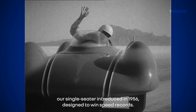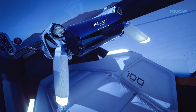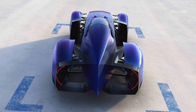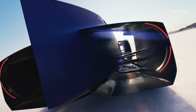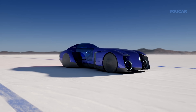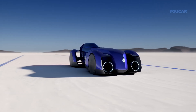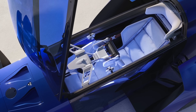At just 1.19 meters tall and weighing under 1,000 kilograms, it's powered by an 87-kilowatt-hour battery — the same found in the Renault Scenic E-Tech — but optimized for ultra-low energy use. With carbon fiber construction, 3D-printed alloys, ultra-slim Michelin tires, and advanced steer-by-wire and brake-by-wire systems, the Filante slices through the air with minimal drag.